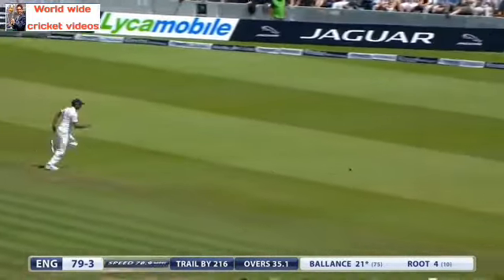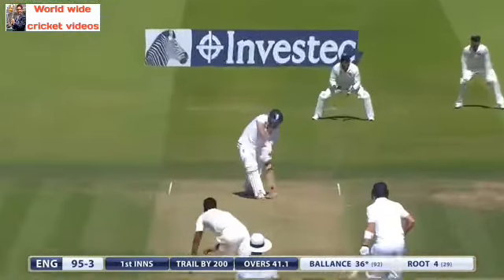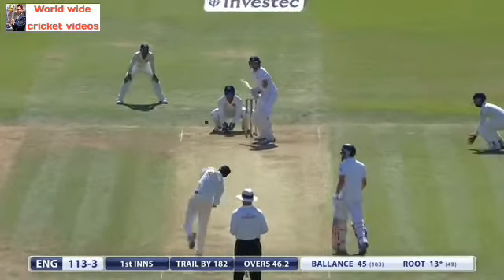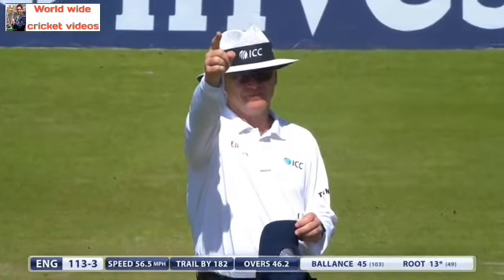Cut away and that will be four — they don't have to run those. Nice shot — little bit too full this time from Vinny, balance ready and waiting for it, times it well. Is there an inside edge? No — the finger goes up, and Root must go. That's the danger — a bit quicker from Jadeja, sliding on, and Root has gone.